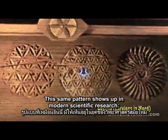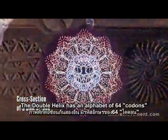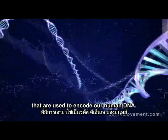This same pattern shows up in modern scientific research. The double helix has an alphabet of 64 codons that are used to encode our human DNA.